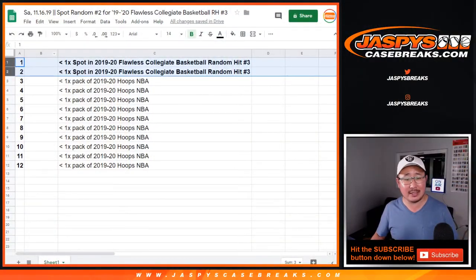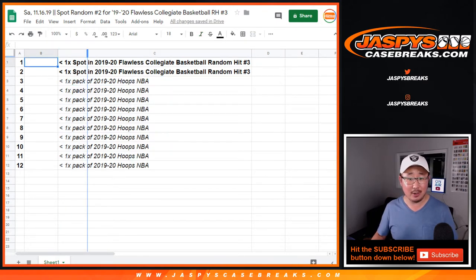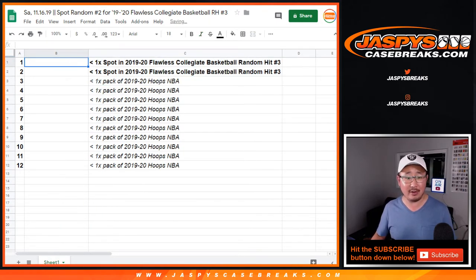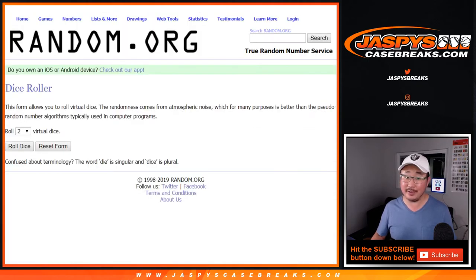The rest of you, the consolation prize is going to be a pack of 2019-20 Hoops Basketball. There are Zions in the Zion draft class, so you can still get a Zion autograph or a low-numbered Zion card — that'll easily cover the cost of this spot random and then some.